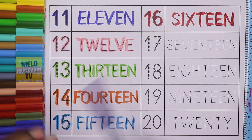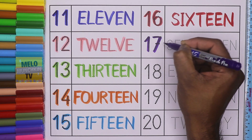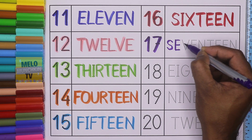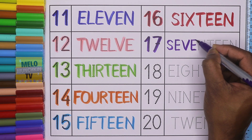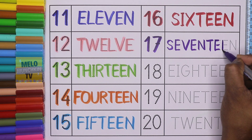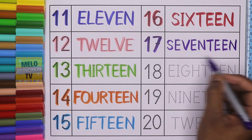Purple color. 17. 1, 7, 17. And the spelling is S, E, V, E, N, T, E, E, N. 17.